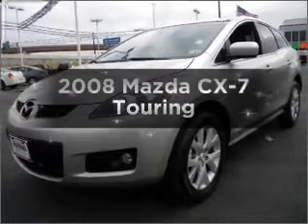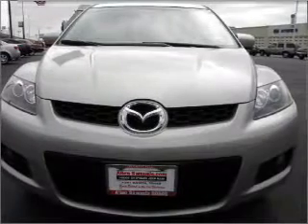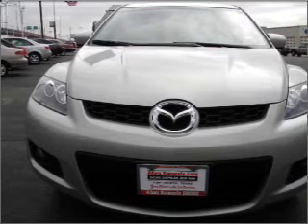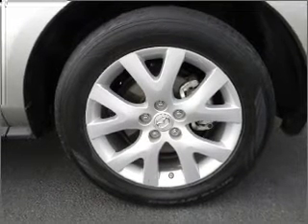Imagine yourself in this 2008 Mazda CX-7. If you're looking for a first-rate auto, this one could be yours today. With an efficient 4-cylinder engine connected to a smooth shifting 6-speed automatic transmission. Navigation included to help you get to your destination with ease.